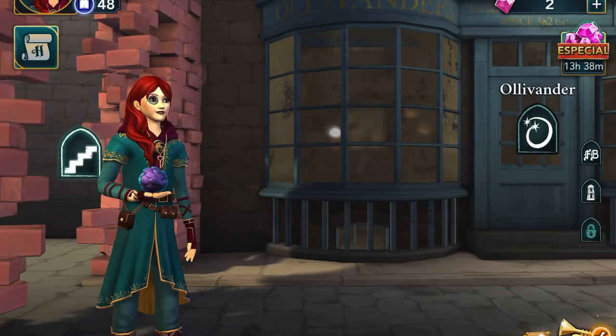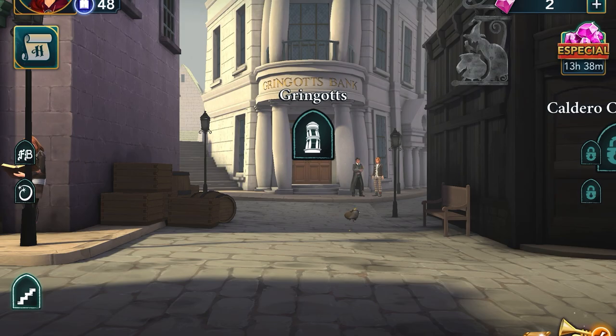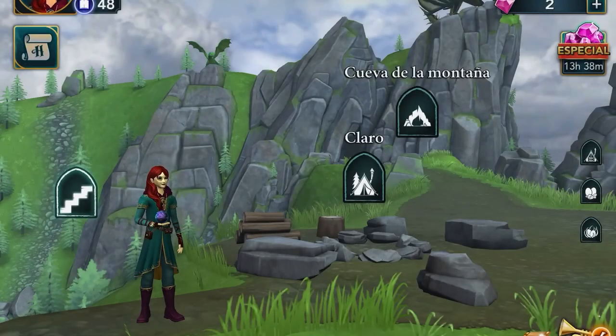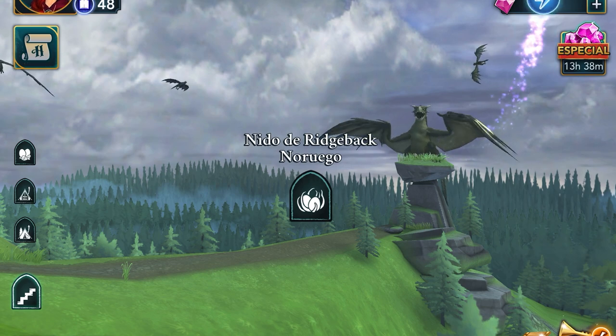At Diagon Alley, click on the Golden Bag that's in front of Gringotts, and as the Niffler takes it, he'll drop an energy point for you. At the Black Lake, click on the tentacle that's wrapped around the rock. Finally, at the Dragon Sanctuary, click on the Norrigan Ridge Bag, and before flying away, he'll drop an energy point for you.